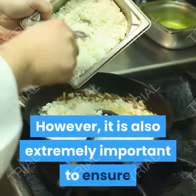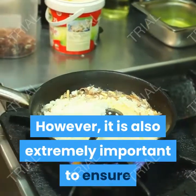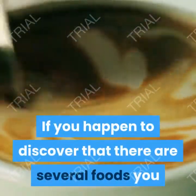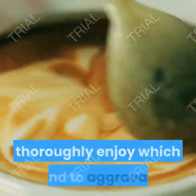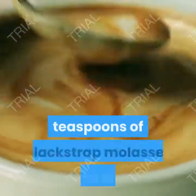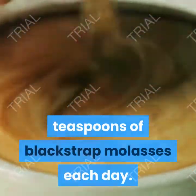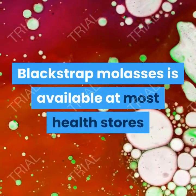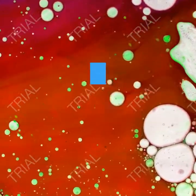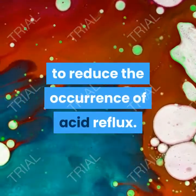However, it is also extremely important to ensure that you are not missing out on the foods that you really enjoy. If you happen to discover that there are several foods you thoroughly enjoy which tend to aggravate reflux, you can always try taking 2 teaspoons of blackstrap molasses each day. Blackstrap molasses is available at most health stores and is extremely effective in helping to reduce the occurrence of acid reflux.